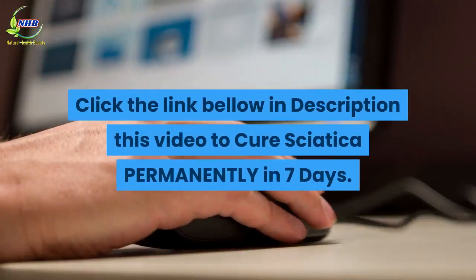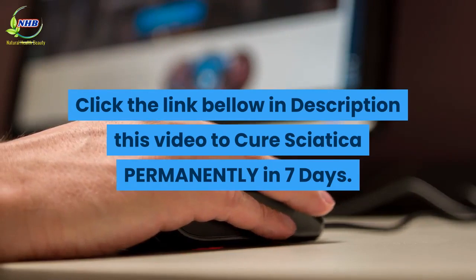Click the link below in the description to cure sciatica permanently in 7 days.